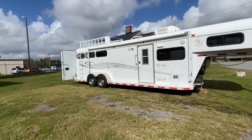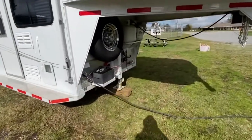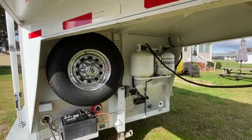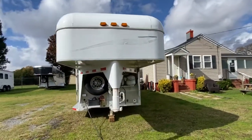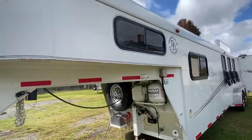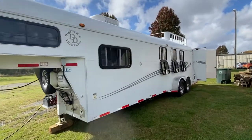Let me just kind of go around. It does have an electric jack. It does have aluminum wheels. Spare, two propane tanks. Seven tall, seven wide. Again, this trailer is in excellent shape — three horse.